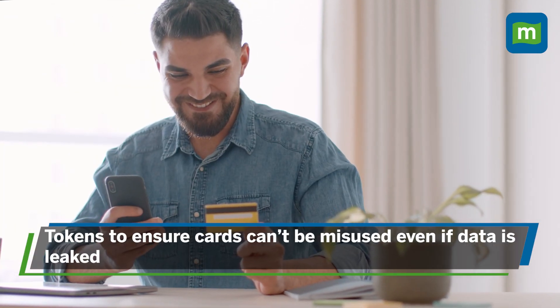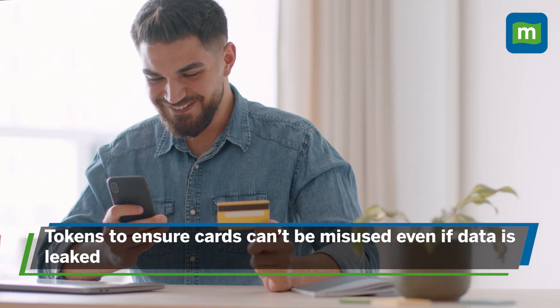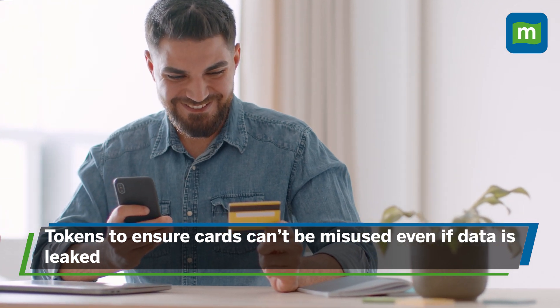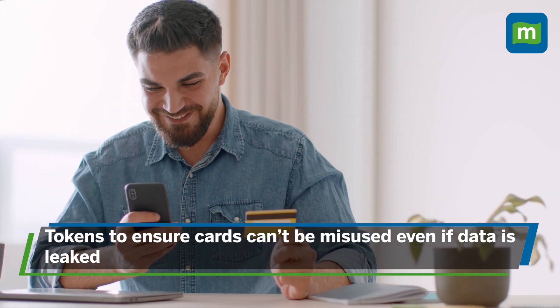The token masks the true details of your card. It does not contain any personal information and it keeps on changing, which makes it the most secure way to transact. So in case there is a data leak from the merchant website, the fraudster cannot misuse the card. This will also simplify token generation, enhance security, and reduce card-related frauds.